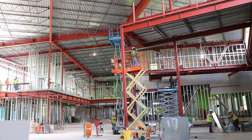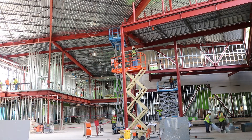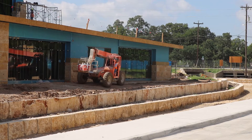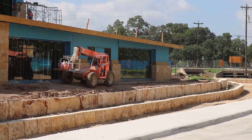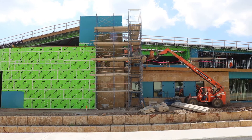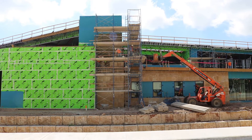Over at the city hall and library, our crew is moving full steam ahead. All the window frames are going in and the storefront frames are being installed. The glass has been installed in a portion of the city hall area of the building.